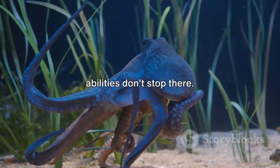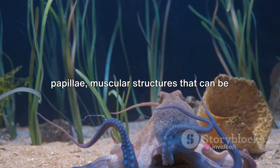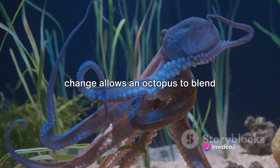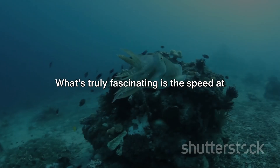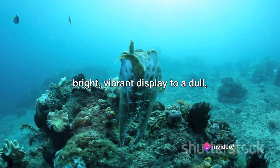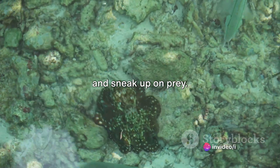But the octopus's shape-shifting abilities don't stop there. Not only can they change color, they can also alter the texture of their skin. This is achieved through the use of papillae — muscular structures that can be manipulated to mimic the roughness of a rock or the smoothness of sand. This combination of color and texture change allows an octopus to blend seamlessly into its surroundings, effectively disappearing from sight. In the blink of an eye, an octopus can transform its appearance, going from a bright, vibrant display to a dull, unassuming lump indistinguishable from a rock. This rapid change is a critical survival tool, helping the octopus evade predators and sneak up on prey.